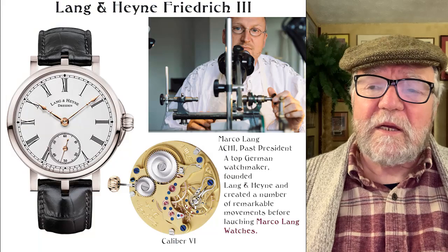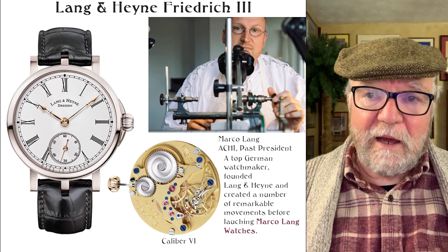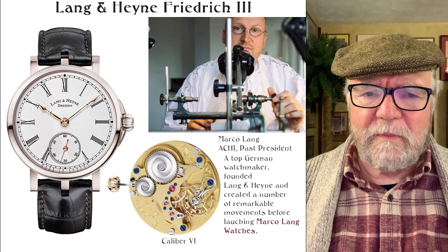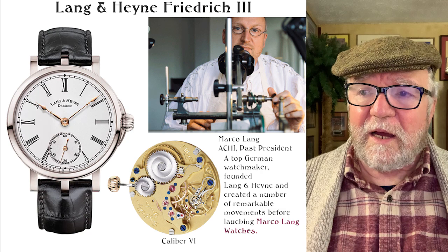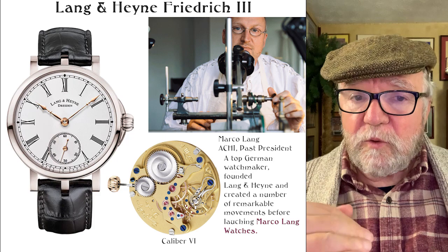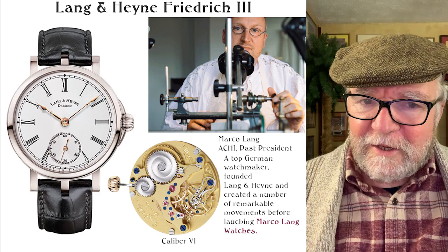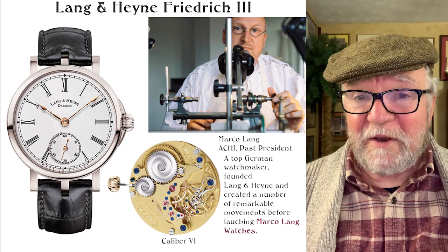The next is Marco Lang — he made a number of movements when he was with Lang & Heyne. Back in 2018 he left that company because the owners wanted to go in a different direction, and so did Marco. He now has a company called Marco Lang Watches and was past president of the AHCI — just incredible talent. I saw one for around $17,000 used; new they're around $25,000–$27,000. Not cheap, but not 197,000 or a million — great movements.